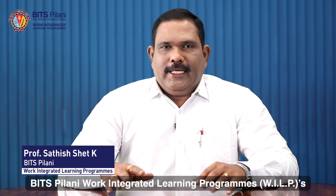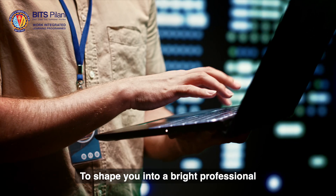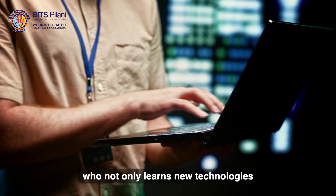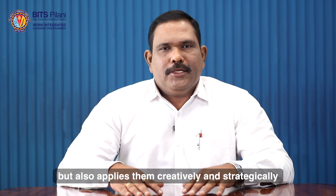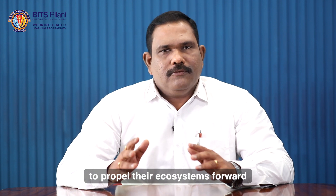That's what BITS Pilani Work Integrated Learning Program WILP's EmTech VLSI Design and Microelectronics Program is designed to do — to shape you into a bright professional who not only learns new technologies but also applies them creatively and strategically to propel their ecosystem forward.